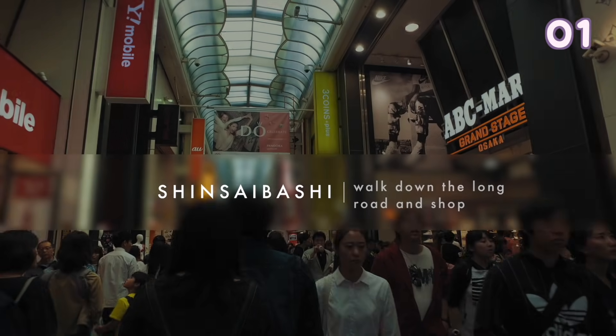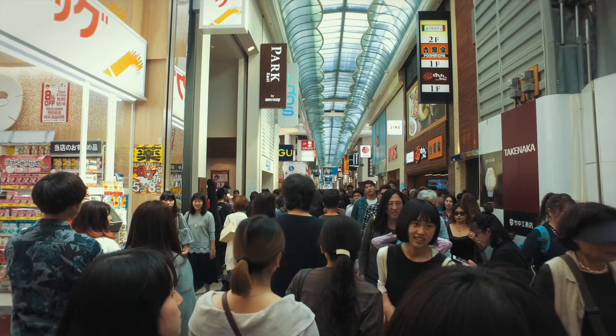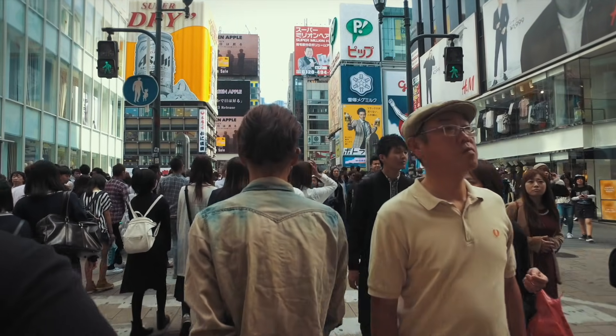Shinsaibashi — this is the main shopping area in Osaka. It is literally a long roofed street full of shops. They have almost all the things you would want to buy if you visit Japan here.